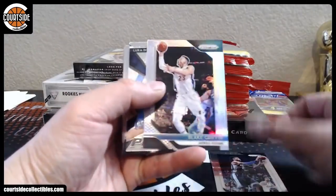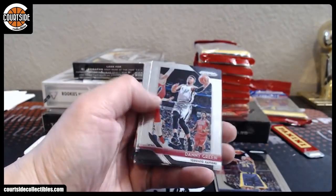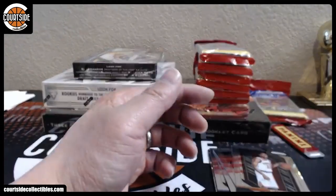All right, we have Blake Griffin, Luka insert, Silver, Silver Reggie Jackson, Magic Johnson Silver, Shai Gilgeous-Alexander, Shai Gilgeous-Alexander, Bill Russell, Yao Ming, Marcin Gortat.